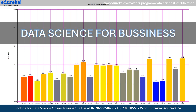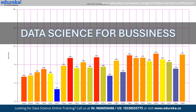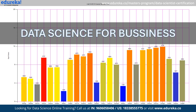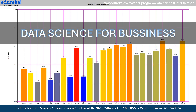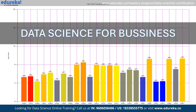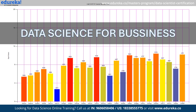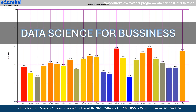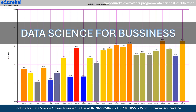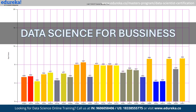Data science is indispensable in business for driving optimal strategies and outcomes. It enables retailers to forecast demand, ensuring stock availability and reducing surplus. Through customer segmentation and predictive analytics, businesses can tailor marketing efforts, enhancing engagement and conversion rates. It's the backbone for informed decisions, risk management, and operational efficiency.